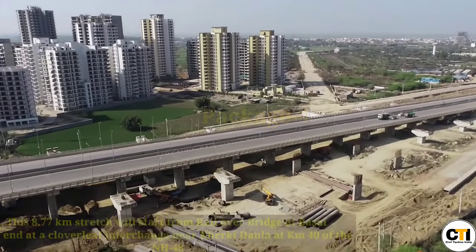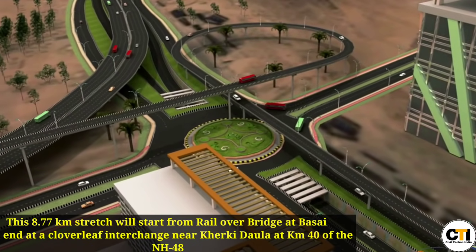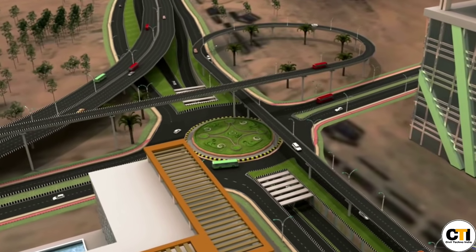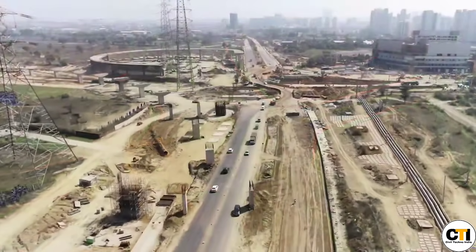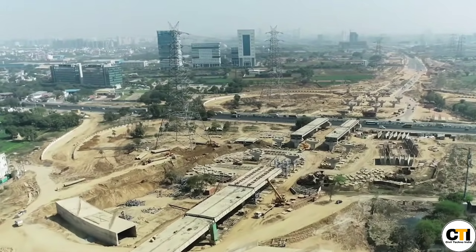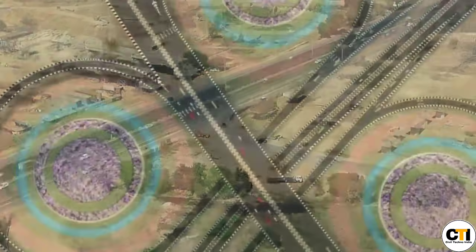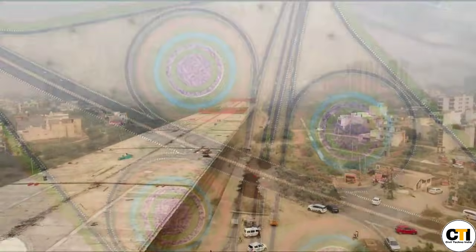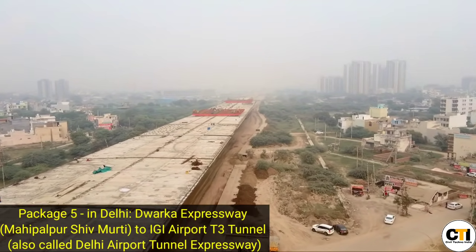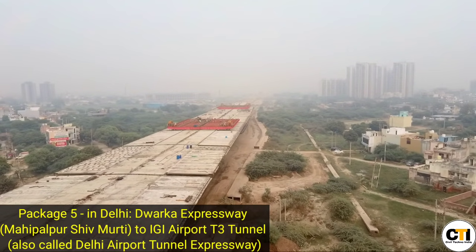Package 4 includes the expansion of Basai ROB, and a trumpet interchange is being constructed for IMT Manesar and sectors 84 and 88. At the expressway's endpoint — Kherki Dhola toll plaza — a cloverleaf interchange is being constructed. There is also a provision to connect Dwarka Expressway to IGI Airport via a tunnel, which will be carried out under Package 5.